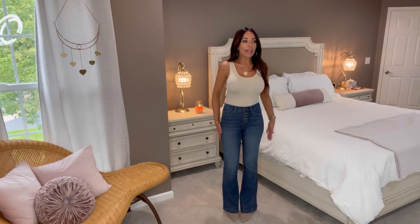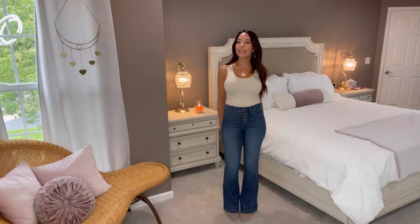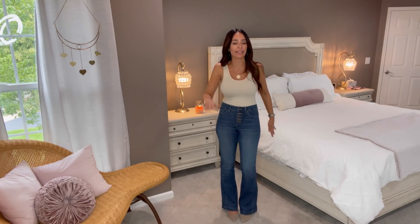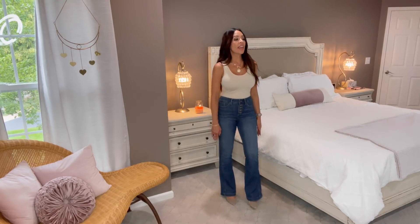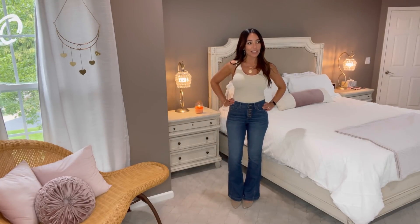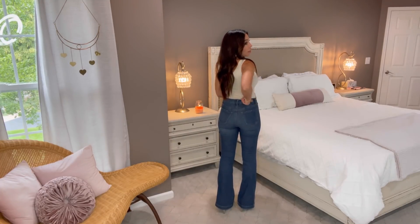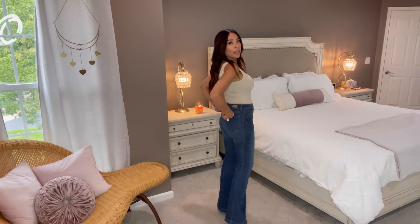I'll still wear my skinny jeans, especially in winter with boots, but I'm loving the flare because I have wider hips. Flare leg and boot cut pants absolutely balance you out — you come in at the waist, flare out at the hip, and then flare again at the hem. You can see that silhouette and it's gorgeous. I love the button fly and the color. These are in a size four, there's plenty of stretch, and the pockets are a perfect size.